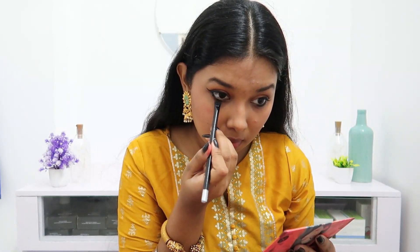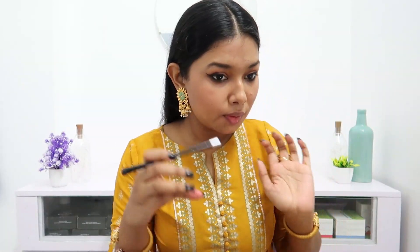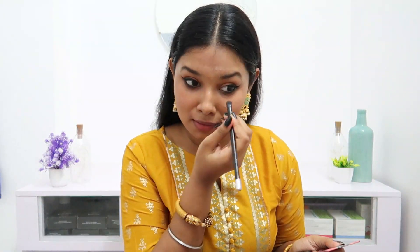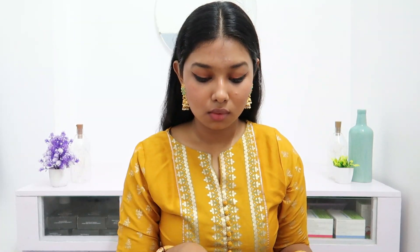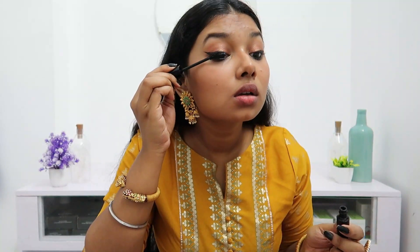My favorite step is the lower lash line — I always go for it. Moving on to mascara: I'm not enjoying falsies these days, I find them too dramatic, so I just went for mascara.